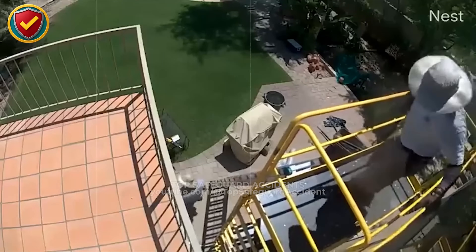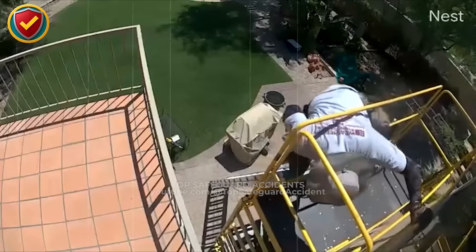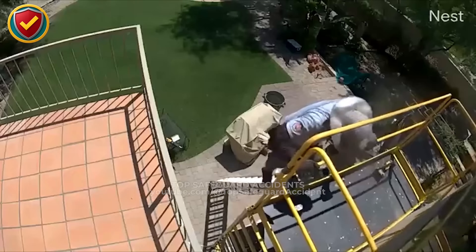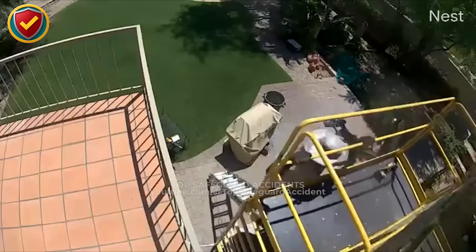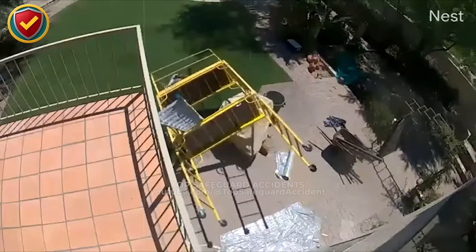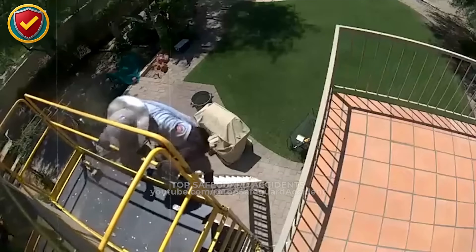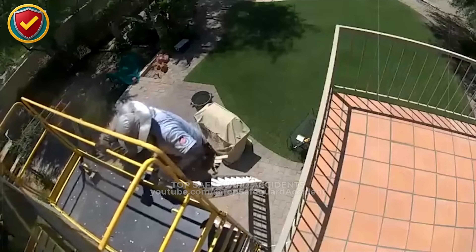On uneven patio paving, a rolling scaffold loaded with loose gear suddenly shifts, and the entire tower begins tipping during descent. Never ever climb or descend a mobile scaffold that isn't stabilized. Lock the wheels, secure materials, use outriggers or anchors, and verify level footing before anyone moves on the tower.